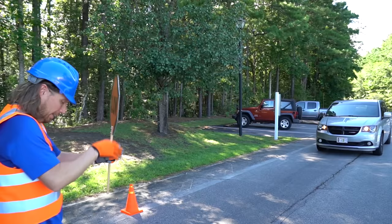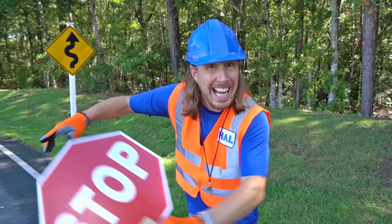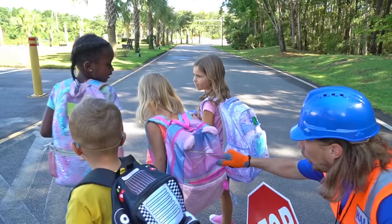Look, here comes the car now. Here comes some kids now. Come on, hey guys, hey my friends! How are y'all? You're ready for school today? Yeah!